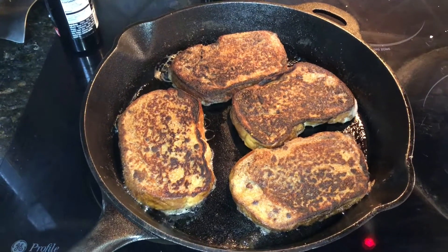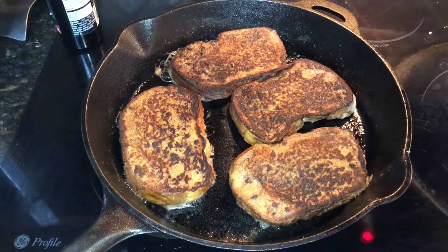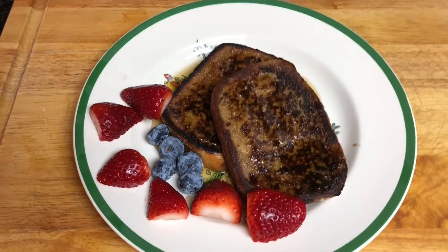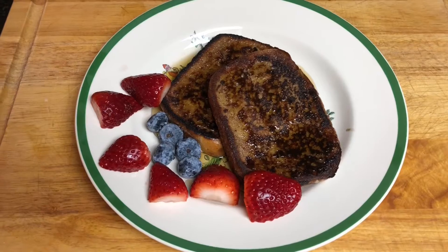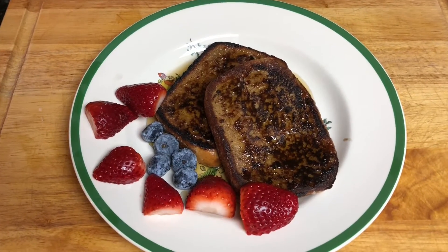Stay tuned to check out the Lost Bread. Here we have the Lost Bread, aka French toast. How did it get its name? Stay tuned and find out.